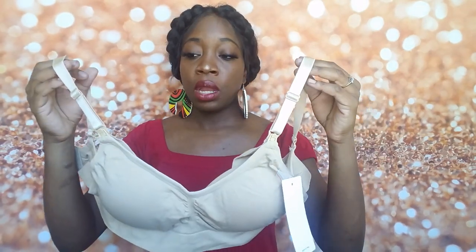I purchased hands-free pumping bras on Amazon — they come in nude, black, and gray. I'm wearing the black one right now. It's very easy to unhook and hook up the pump machine, and being hands-free means while I'm pumping I can read to Ebony, catch up on the internet, or do whatever I need to do instead of just sitting there for a good half hour.